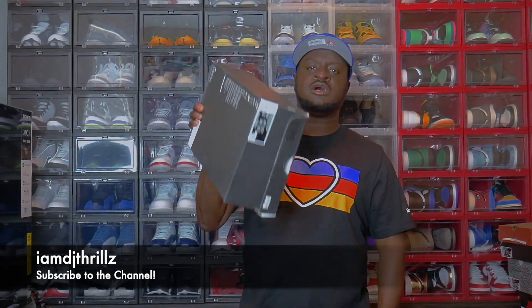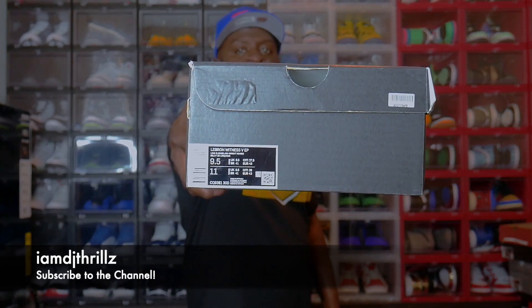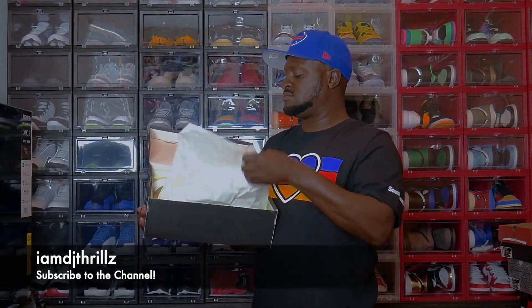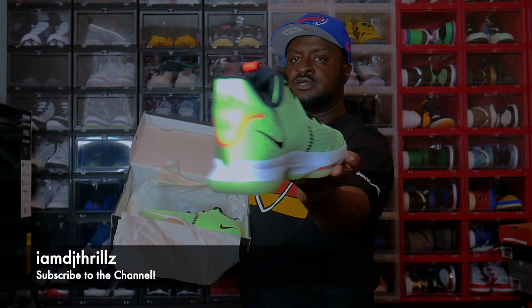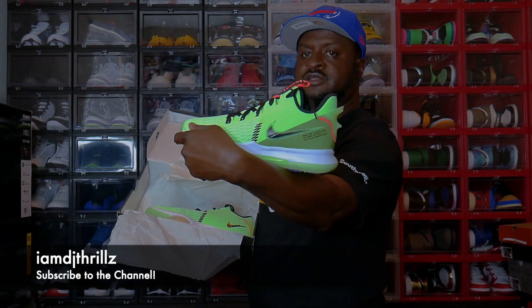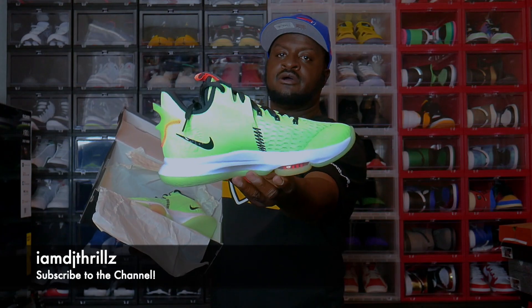All three pairs. Last but not least, the last shoe I'll show you is the Witness — they're the Lime Glows. These things are legit. I did get these in my size, size 9.5. They're Lime Glows. Let's open up this box. Yeah — Lime Glows, all lime, lime everything. These are legit. Y'all comment down below and let me know what y'all think. All three pairs.